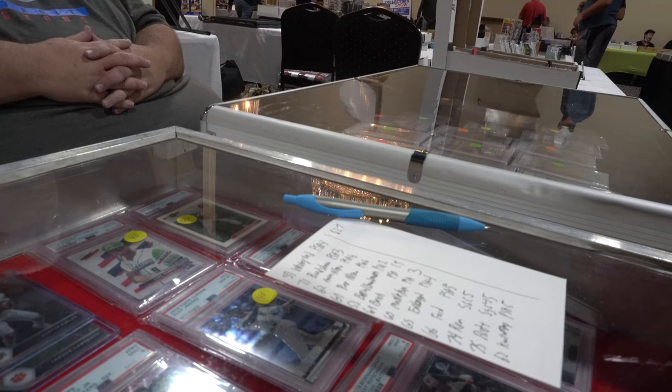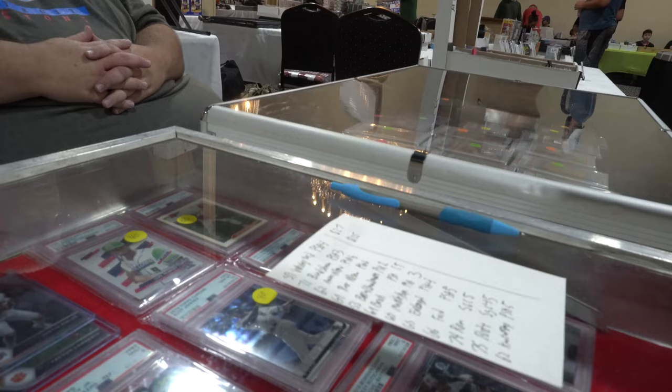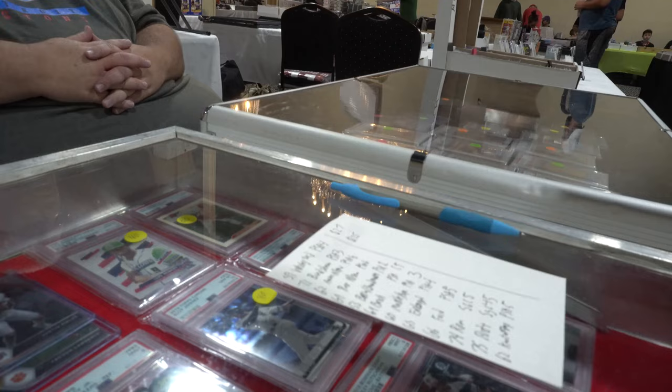I just picked up that bulk lot of cards for $600, and that's the way to end a card show. Hope you guys enjoy this vlog.